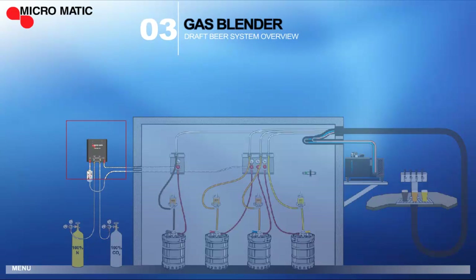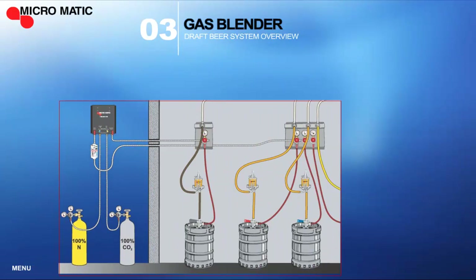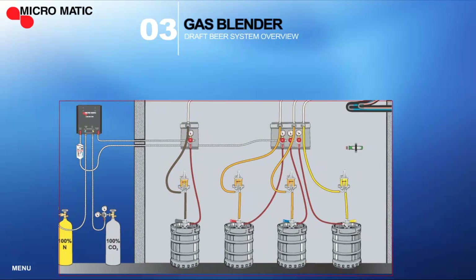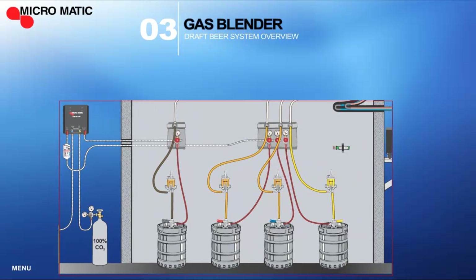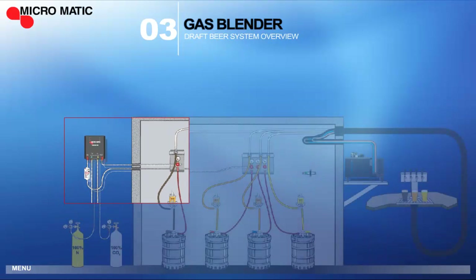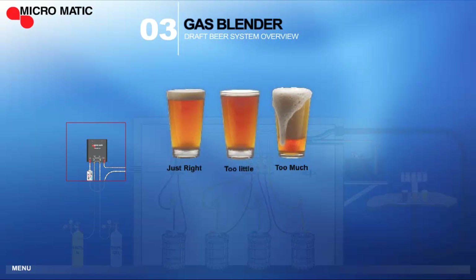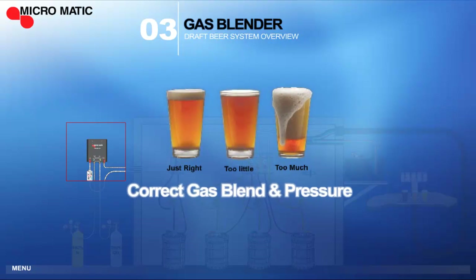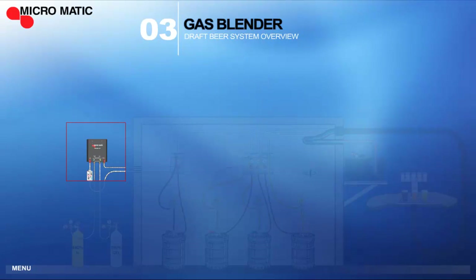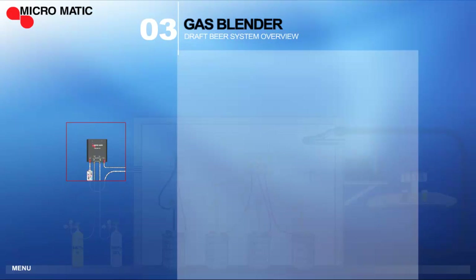Long draw systems use Micromatic gas blenders to assure that the CO2 and nitrogen gases are properly blended to the brewery-recommended proportions in order to protect product integrity and prevent over or under carbonation. Having just the right combination of gases keeps the beer tasting great, so your customers will keep coming back for more. Because using a blender is much more economical than buying premixed gases in a cylinder, it reduces the pour cost, leading to greater profitability.